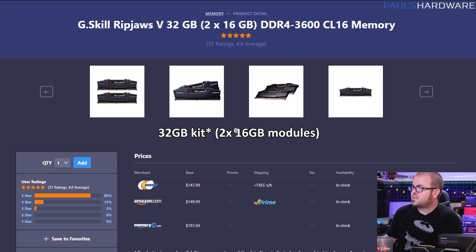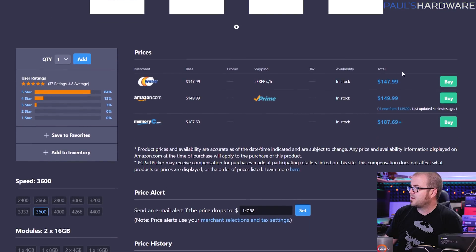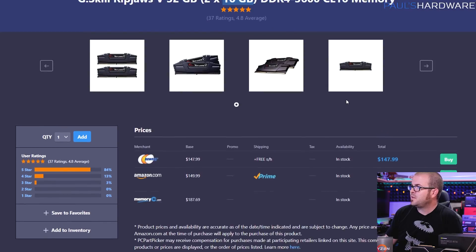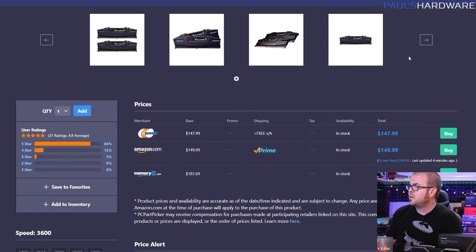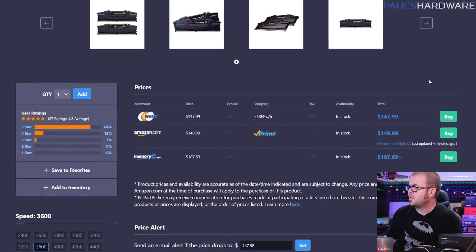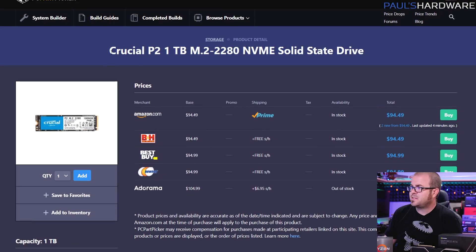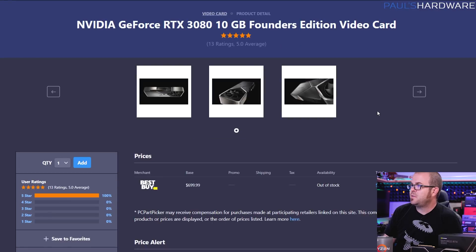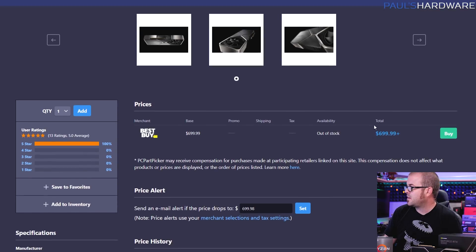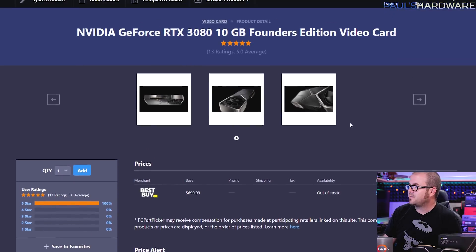The memory is the same G.Skill kit, but this time a 32GB (2x16GB) configuration — same speed and timings, and still a great deal. Using two sticks means you can expand to 64GB in the future since the motherboard has four DIMM slots. The SSD is the same Crucial P2, but the one-terabyte version at $95. The GPU is the RTX 3080 Founders Edition — a 10GB card that should be $700, but is very hard to find.